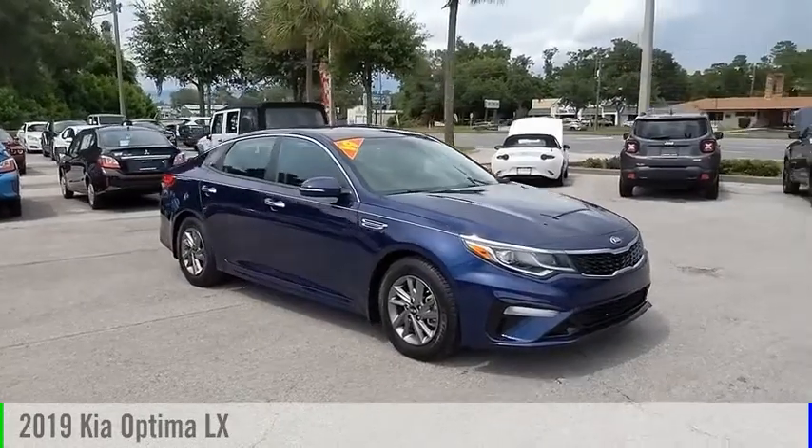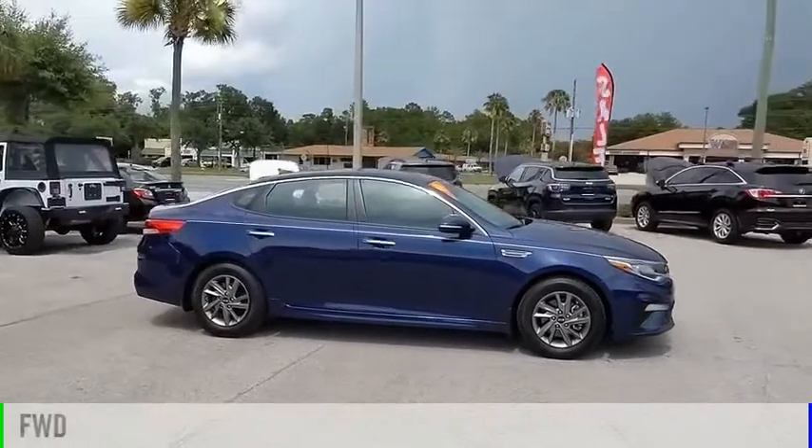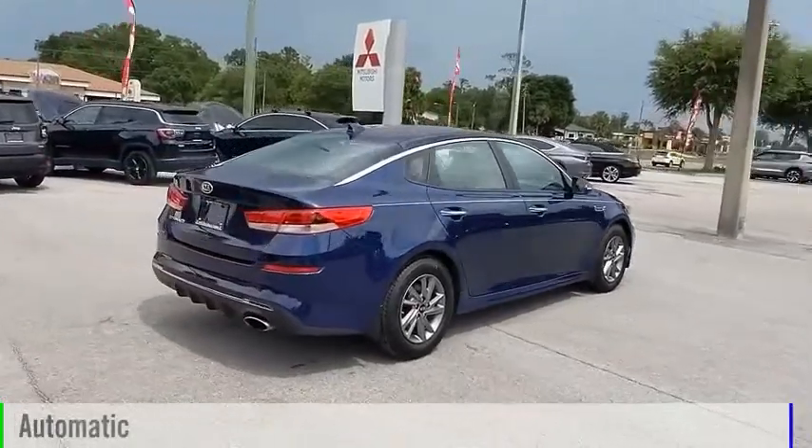We are pleased to show you the 2019 Optima. This vehicle is powered by a front-wheel drive, 4-cylinder, 2.4-liter engine, and comes with an automatic transmission.